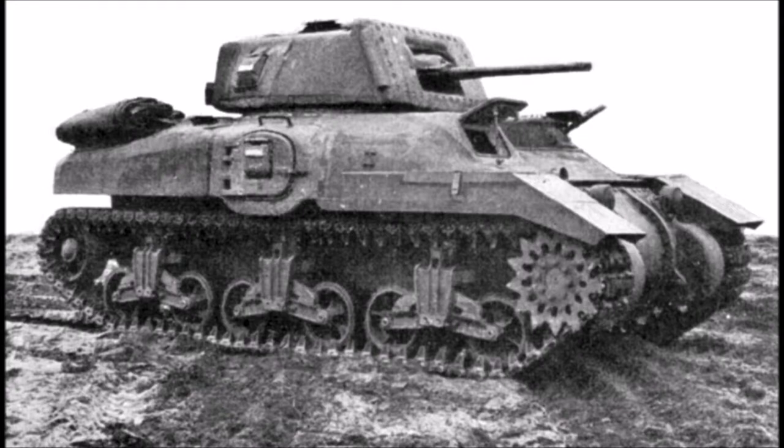The first tank we're looking at is the Ram, or the Cruiser Tank Ram. We're going to do all the variants of the Ram tank and then all the variants of the next tank. The Canadian Cruiser Tank Ram Mark 1 — now when Canada entered World War 2, it didn't actually have any tank units, and the first Canadian tank training was done on old World War 1 tanks from American sources.